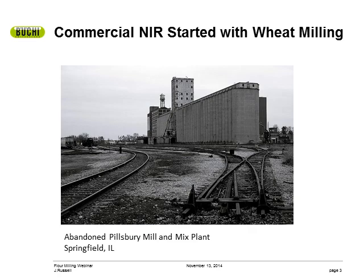You may not realize it, but the first commercial NIR spectrometers were developed in the early 1970s to measure protein in wheat — it all started with you. I always like to share a little history because I think our combined history, flour milling and NIR, is pretty cool.